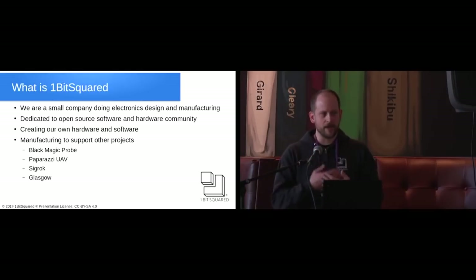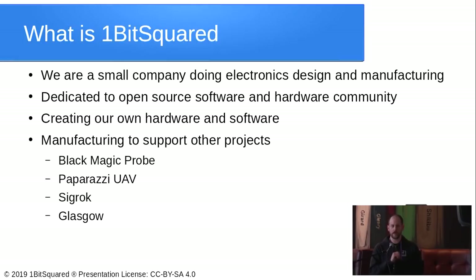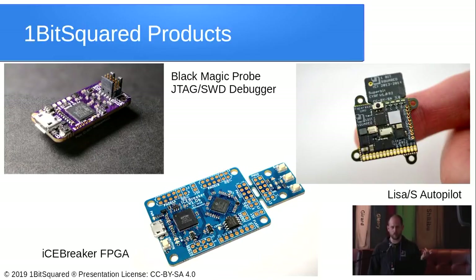We are a small company creating electronics for open source projects. We design hardware as well as software, and our goal is to support open source projects that have interesting contributions but do not want to deal with creating hardware, manufacturing it, or selling it in batches. We are asked by projects to make hardware available in quantity for sale, pre-assembled and pre-tested. You may know us from the Black Magic Probe, JTAGprogrammer debugger, and UAV autopilots for the Paparazzi UAV project.